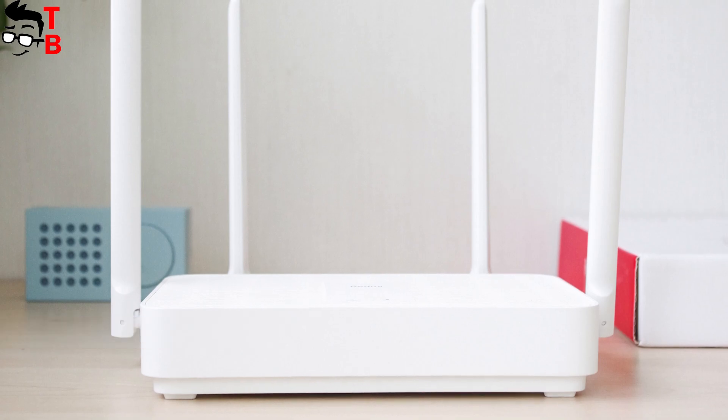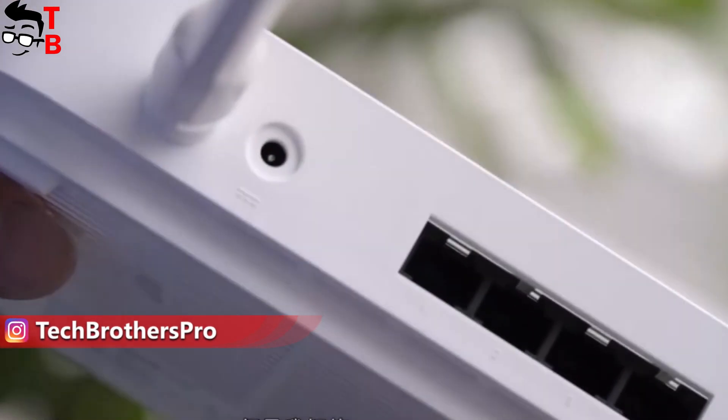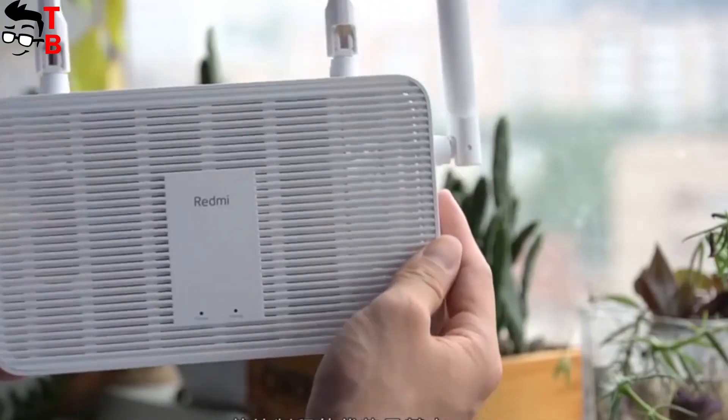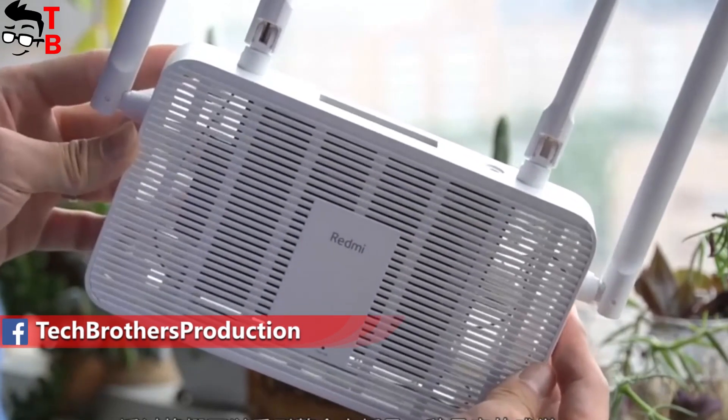It is made of white plastic and has four external antennas. On the back, we can see the power connector, one WAN port and three LAN ports, as well as a reset button. On the top, there are two LED indicators. So there is nothing special in the design of the new Redmi router, but it looks very nice.